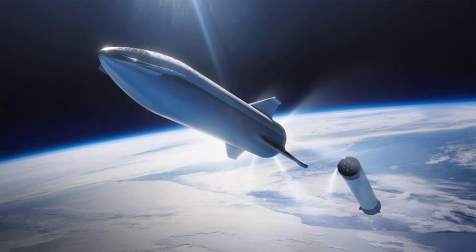Starhopper began hotfire testing in April. Two additional test articles — Starship orbital prototypes — are being built by competing teams in South Texas and along the space coast of Florida. They are planned to be used after mid-2019 for high-altitude, high-velocity testing.